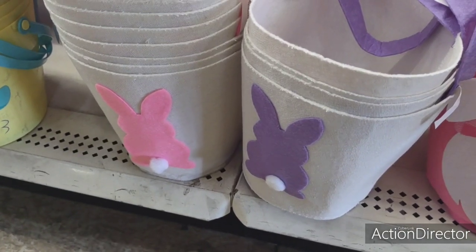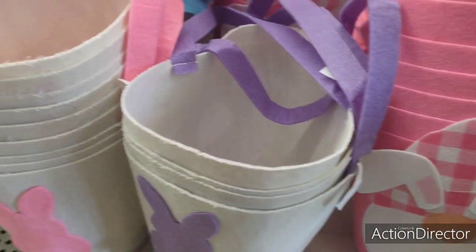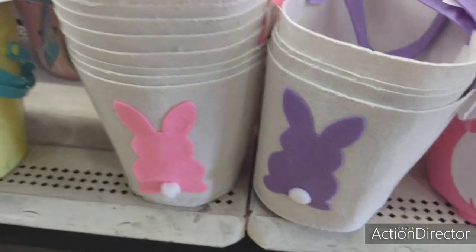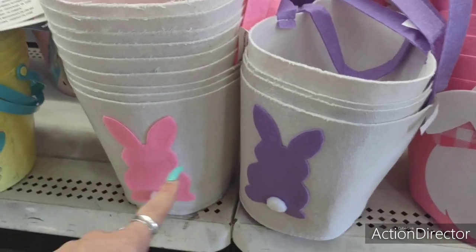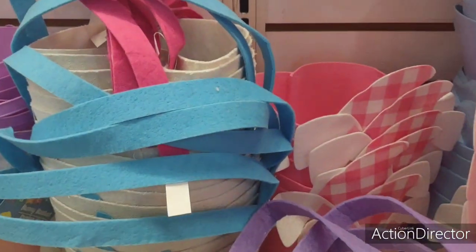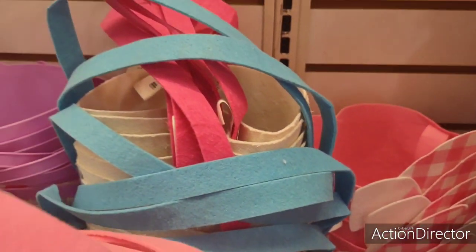My friends, we're here at Dollar Tree and they got some really cool baskets. I don't remember these from the previous year so I'm thinking they're new. These are their bunny baskets — basically just the canvas with like the felt bunny. They have it in pink, lavender, and blue, and it looks like a hot pink.